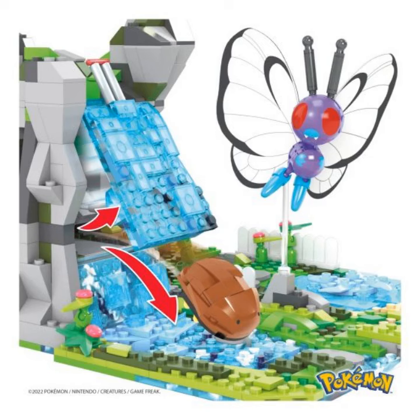Build a cave in the rainforest, a mountain with a waterfall, an entrance to ancient ruins, a lake with a small beach and a forest. Build Butterfree, Squirtle, Kabuto and Rowlet figures to join you on your expedition.